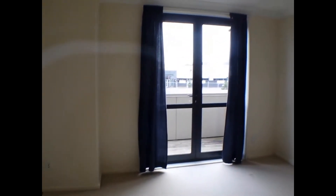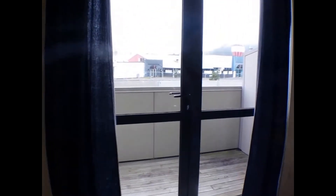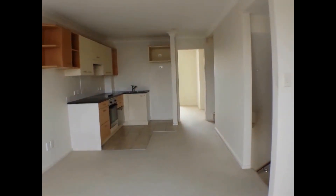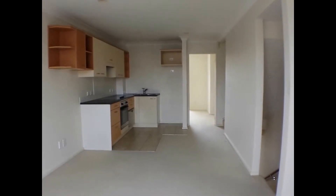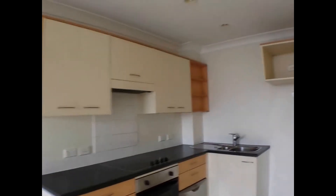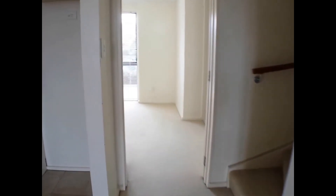As we head upstairs we're into the lounge area, which has a little deck so you can open up. As you can see, it's a very modern kitchen. Straight ahead is the stairwell and to the right is the first bedroom. All these bedrooms have beautiful big built-in wardrobes.